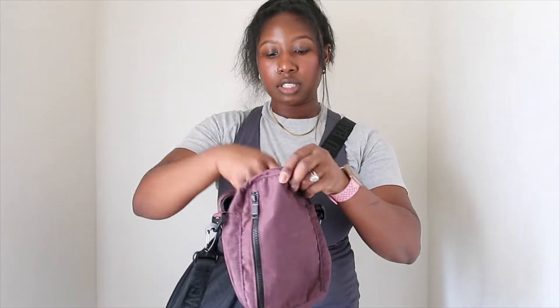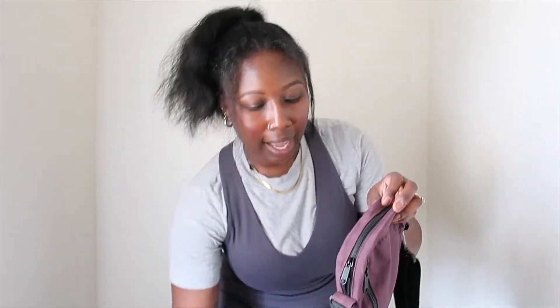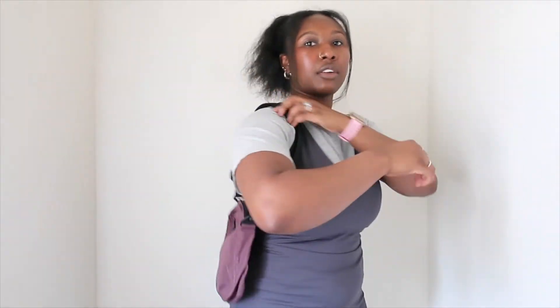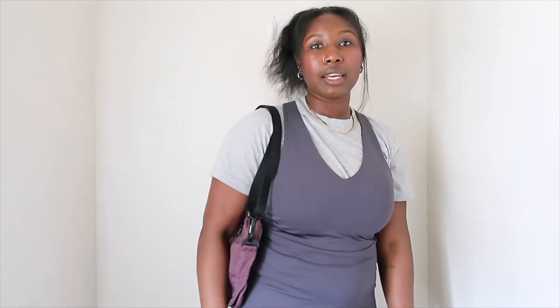I have this sport crossbody in black but I wanted to get it in this really pretty purple color — this color specifically is called raisin. I've been wanting something in this color for some time. I really love wearing this sport crossbody as a shoulder bag, and I'll show you guys how I wear it. It's really cute like this, and of course you can wear it as a crossbody too. I love the purple and I love pieces like this to transition into fall.